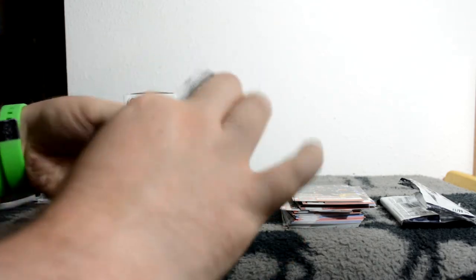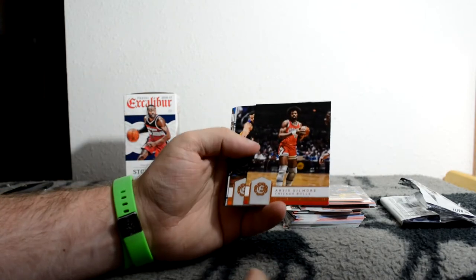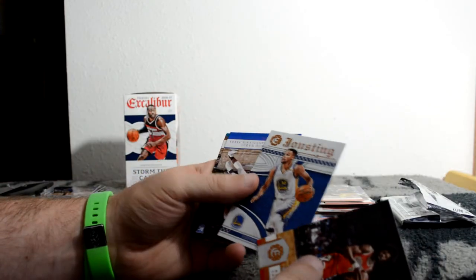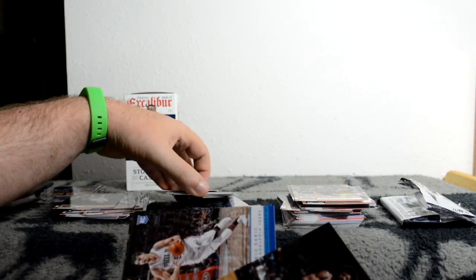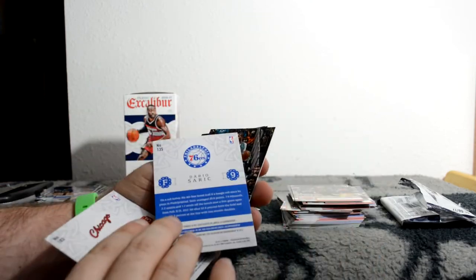One more pack. Sabonis rookie! Artis Gilmore - I love the Artis Gilmore card. Marquese Chriss rookie. Stephen Curry Jousting. I got a Jousting and didn't get a Battlements behind it - I got a Lord parallel instead. Dario Saric rookie.